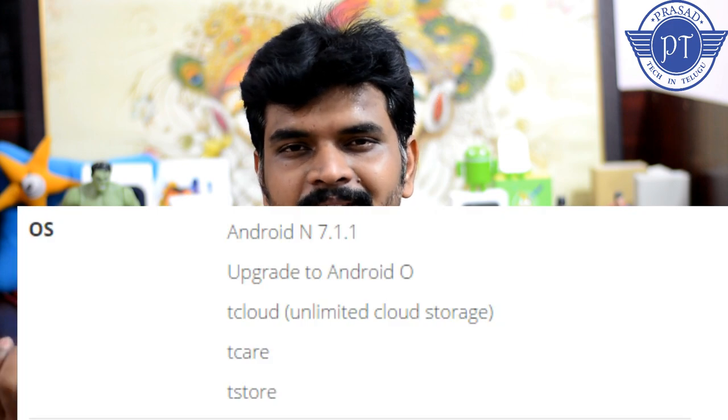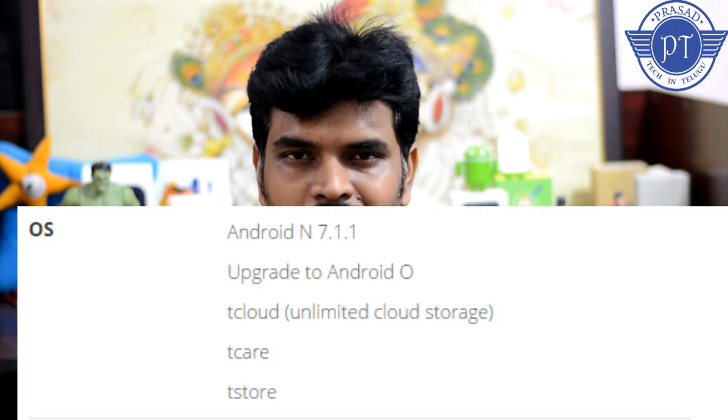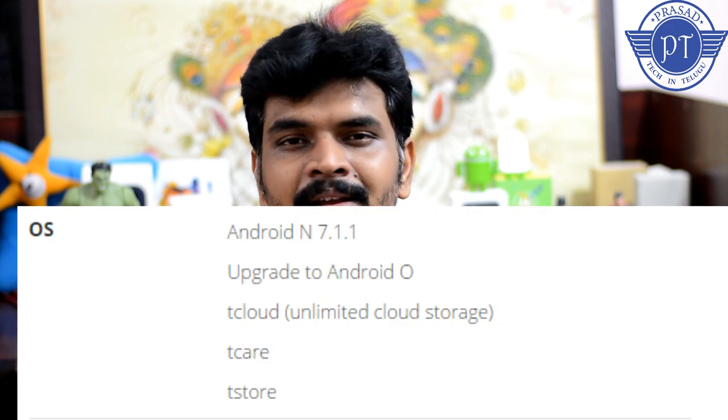On the software side, this phone runs Android Nougat 7.1.1, the latest Android version. You get regular Android updates and monthly security updates. The software is clean with no bloatware, which is a positive.